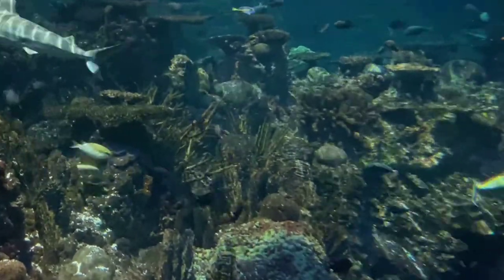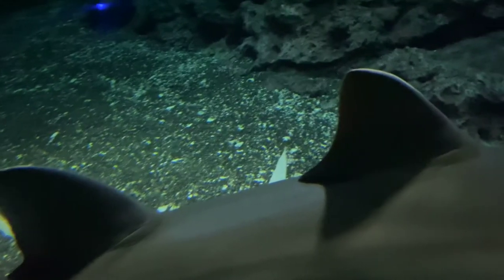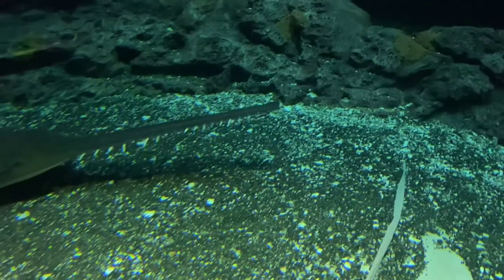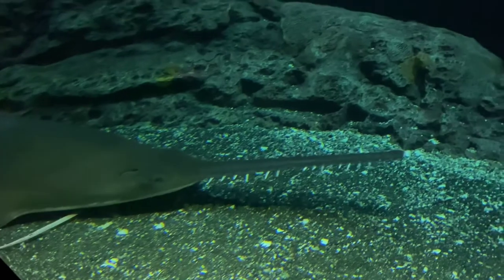As we go down deeper to the bottom of the ocean floor, there are some amazing creatures, including one of my favorites — a very interesting species of shark: sawfishes. These magnificent creatures have sharp teeth from the end of their rostrum, or extension off their nose, to help catch prey.